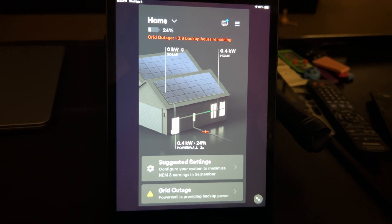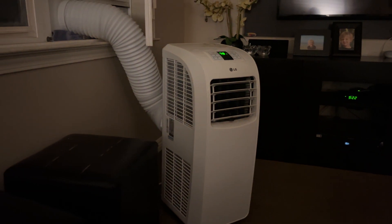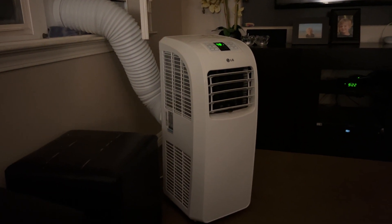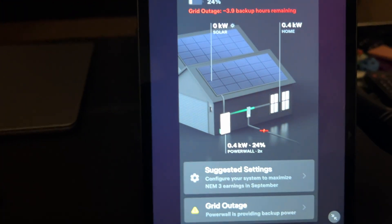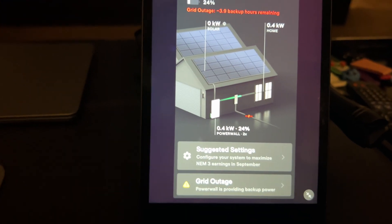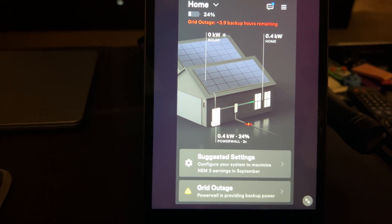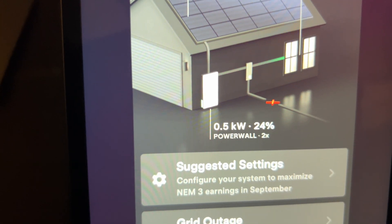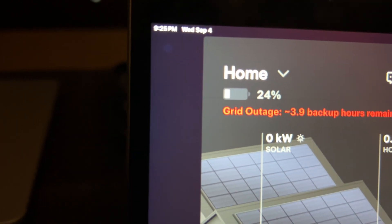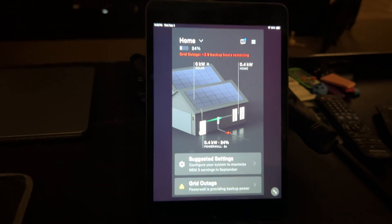So we have gone without AC — definitely warm in this situation. We have this little window unit we could use, but it uses about 700 watts or 0.7 kilowatts. That's the update. We will be able to charge these batteries — it's going to be around 24% or possibly out by then. But tomorrow when the sun comes up, we will be able to use our solar to charge the batteries and start this all over again. Hopefully it doesn't take that long.